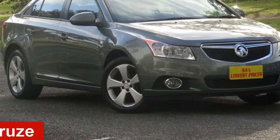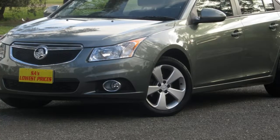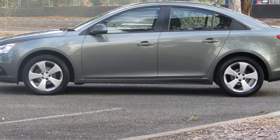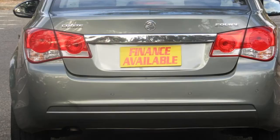In the market for a 2014 Holden Cruze? This Cruze has an efficient 1.8 litre engine and a smooth shifting automatic transmission. The attractive grey exterior is complemented by its stylish interior.